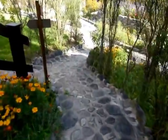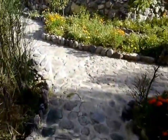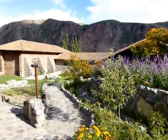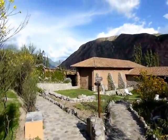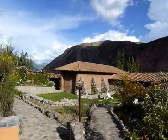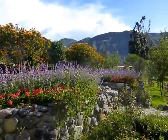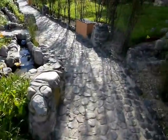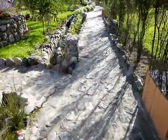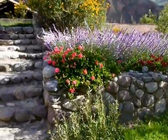Alright, continue on. This stone path is kind of uneven, so I gotta watch my feet a little bit. But you can see down that way, and you can see how far the mountains go. Gonna go up these stairs here and see some pretty landscaping.